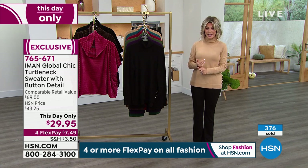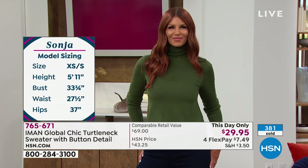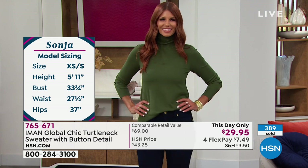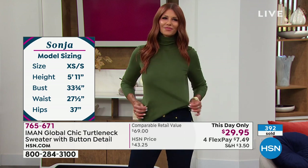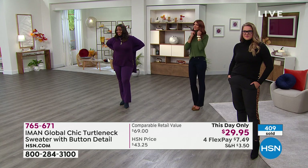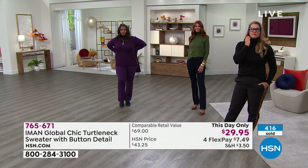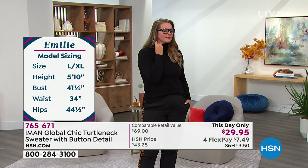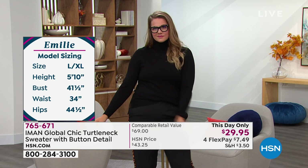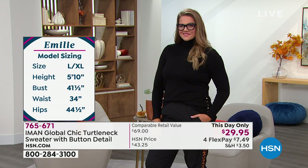You can pull this over your head — it's not grabbing your earrings or too hard to get over your head. Some turtlenecks you put on and you can't even get it over your head it's too tight. Extra wide ribbed cuffs on this. It is a high-low hem, but you can still tuck this in if you want to. It is the ultimate go-to top for fall and winter, period. You know you need them. Don't wait until it's very cold and you're trying to find these types of knits. Day in and day out is $69 to get this quality of knit. Today we've got it for this day only at $29.95.